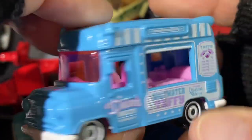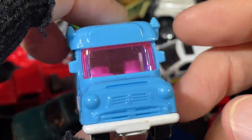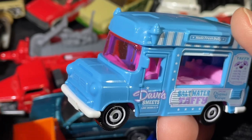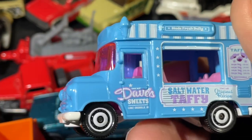Taffy — Saltwater Taffy, Dave's Sweets. The ice cream van. I like how they use it for different things even though it's an ice cream truck. Nice colors on this one — very bright, it really pops. Cool combination, looks good with the white wheels.